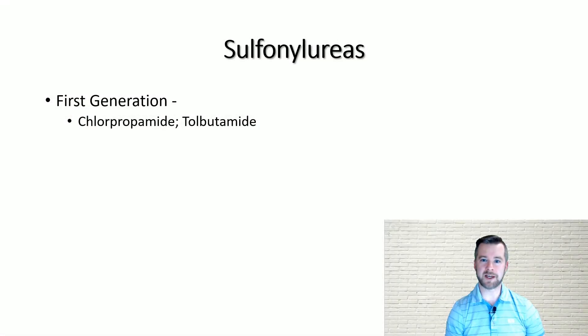The sulfonylureas can be divided into two generations of medications. The first generation consists of the drugs chlorpropamide and tolbutamide. These agents have largely fallen out of clinical use due to a high incidence of side effects and drug interactions.